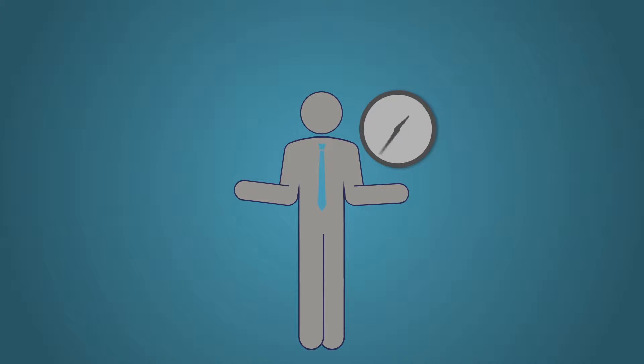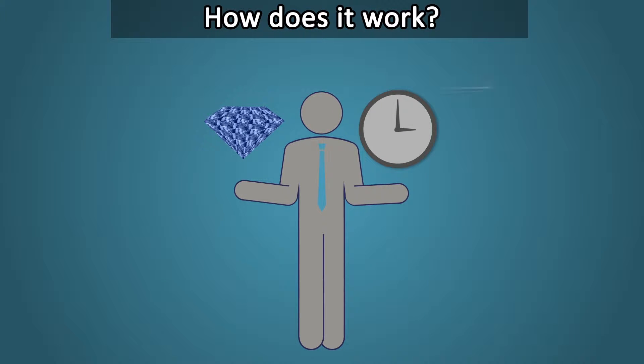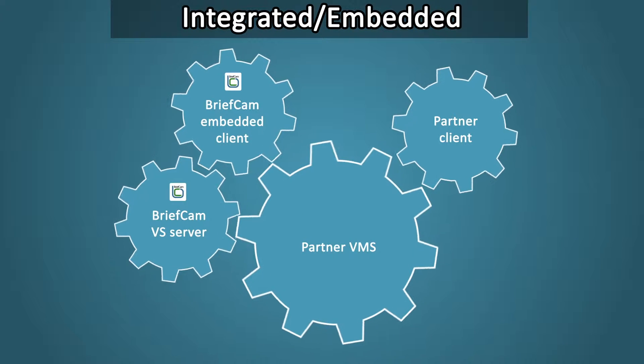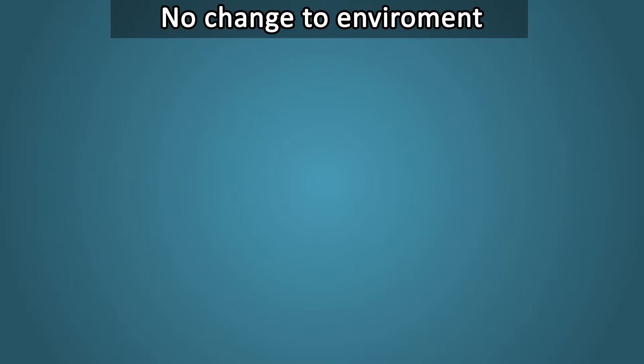You keep hearing great things about how award-winning BriefCam Syndex can help you get more value from video, but how does it work? BriefCam Syndex is a software-only solution that comes either as a standalone product or integrated or embedded within leading VMS platforms. Installation is straightforward with no changes to your surveillance environment — just plug and play.